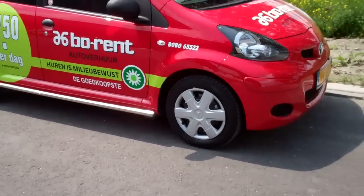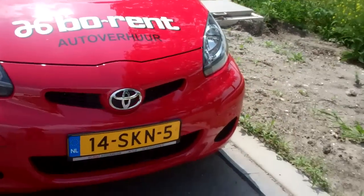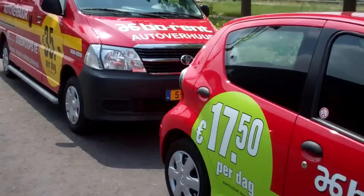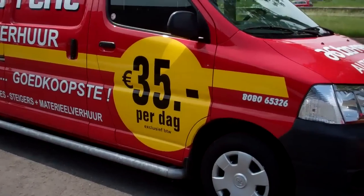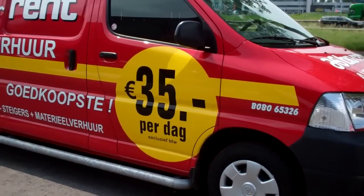Let's see what it is. It's a Toyota. Another Toyota van — 35 a day. Again, exclusive B2B, so you've got to add taxes.